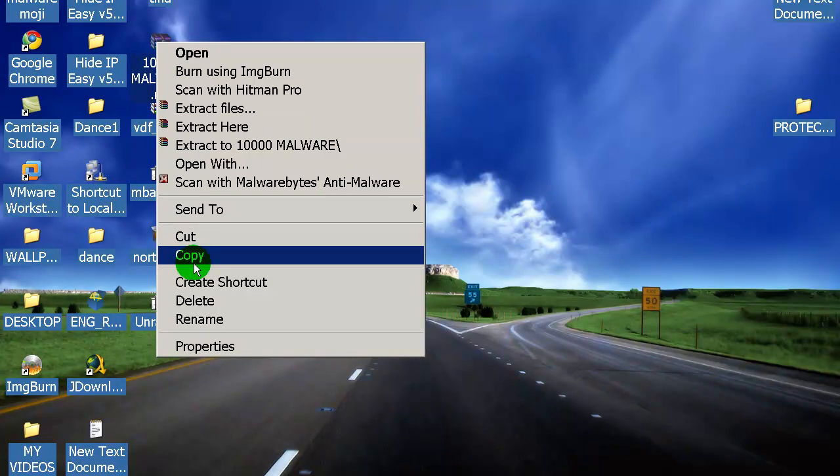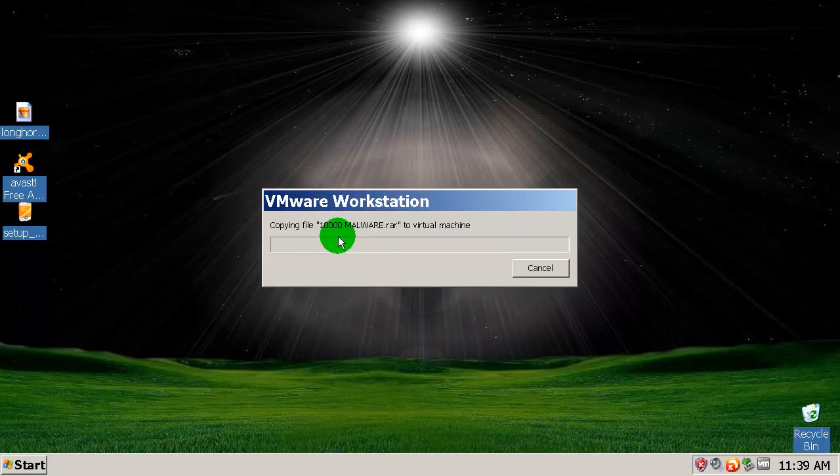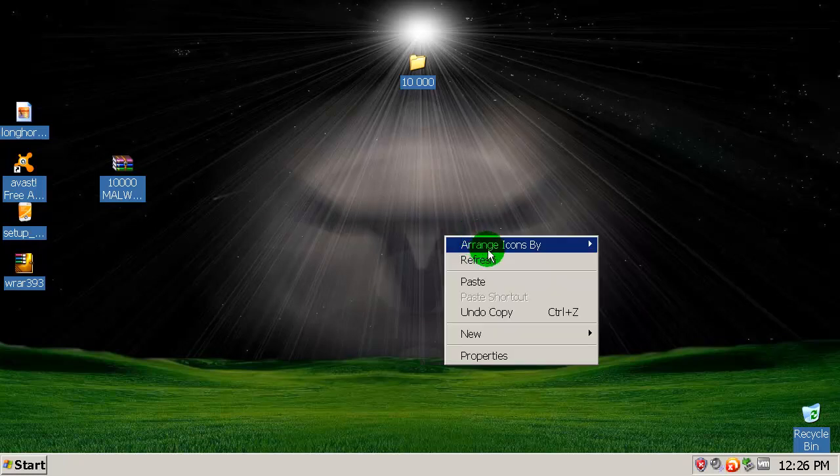Over here I have ten thousand malware samples. Let me copy these, and after this I will extract everything to a folder and do a scan with Avast to see how many it can detect. I'm going to pause the video and I'll be right back.